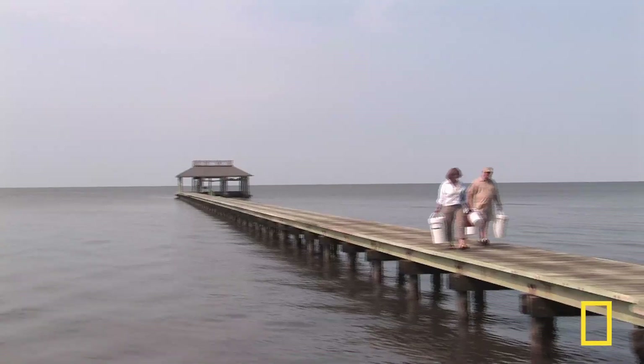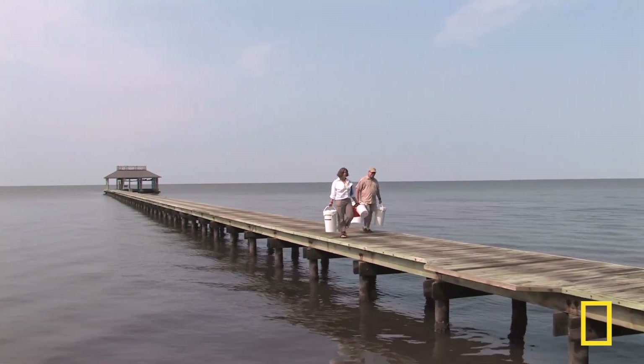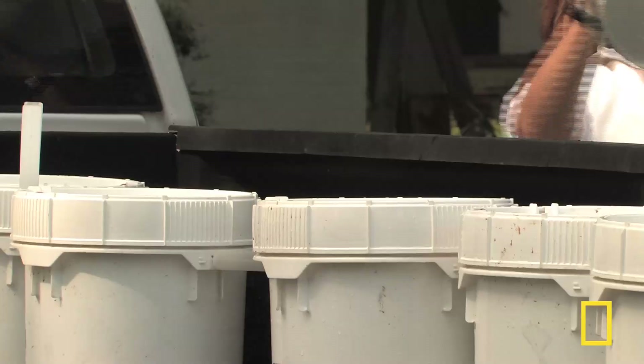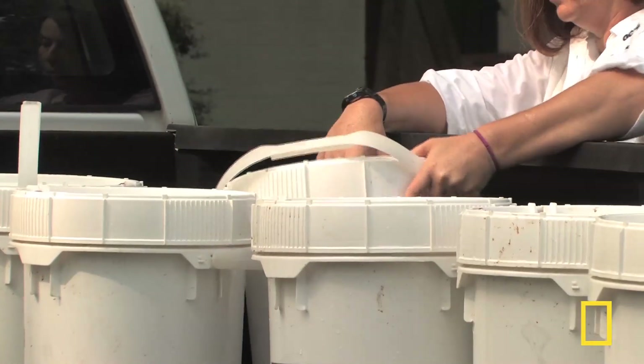They come in from offshore, and when they're ready to molt, they'll be looking for a substrate where they can hide and molt so that they'll be safe when they're soft and not be eaten. Researchers have been doing these surveys for several decades, and daily for 11 years, so they can compare this year's populations with previous years.